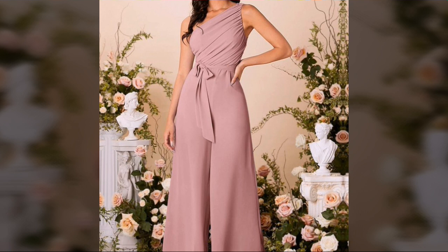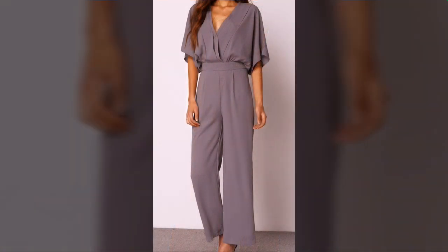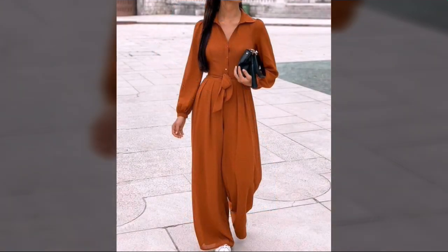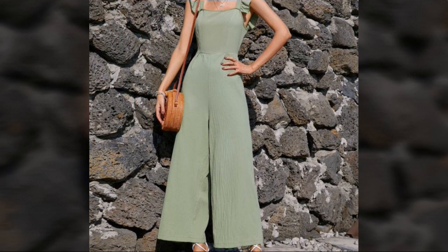This is a very stylish and very attractive deep neckline jumpsuit design. The brown color jumpsuit is also looking very nice, awesome, and stylish. There are so many beautiful and very attractive designs. This is a very beautiful and very stylish beach color jumpsuit design.